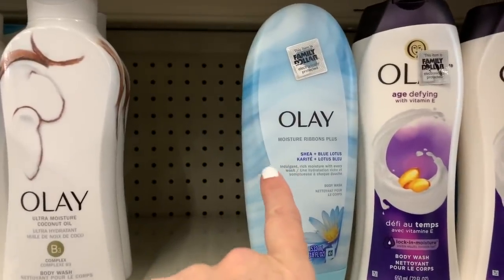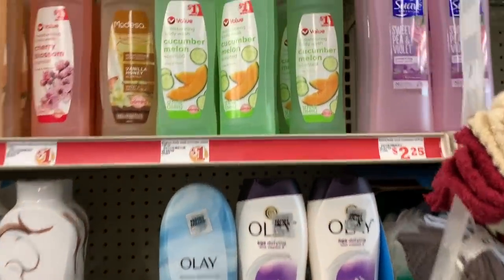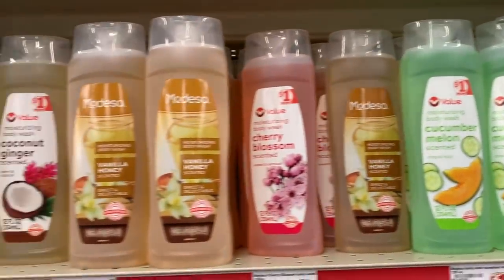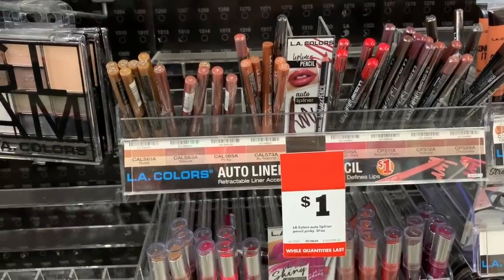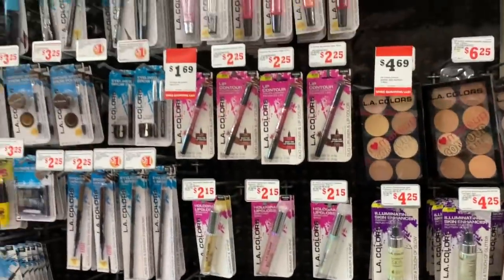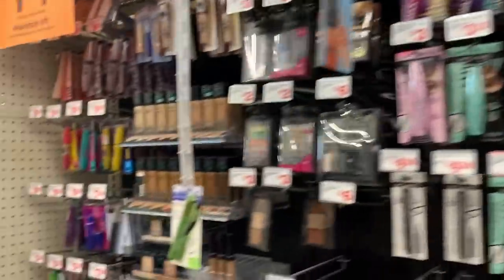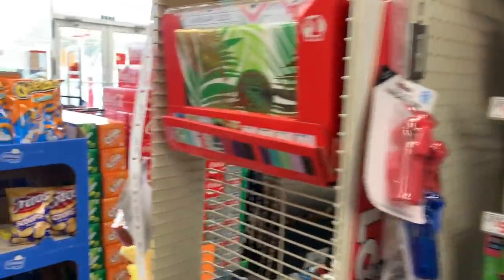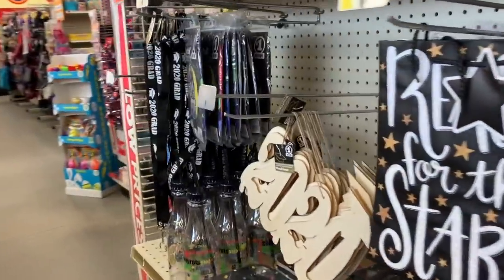It looks like we still have plenty of bar soap. This one sounds pretty — shea and blue lotus. They also have dollar body washes here, those are always a dollar. This is the LA Colors lip liner pencils. If you're wearing a mask, chances are you're not wearing lipstick. I haven't worn lipstick in a while — I'm just wearing chapstick.